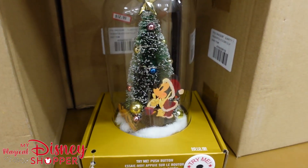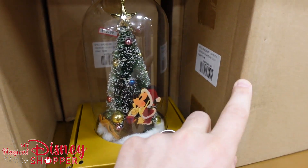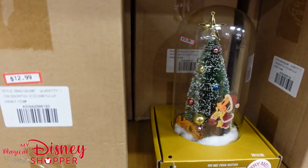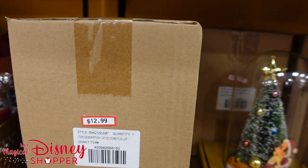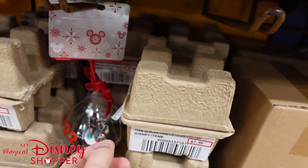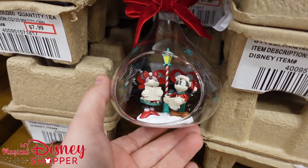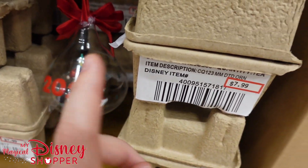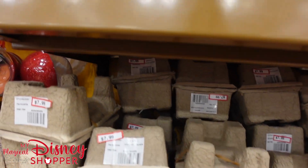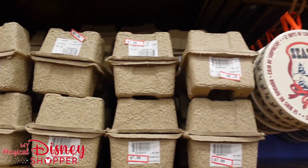These little dome displays are going for $13. They do light up, and what's great is they've left them inside their boxes, so if you buy one and have to travel with it, you can bring it home in a nice sturdy box. They also keep some ornaments in the box here — there's a 2022 ornament going for $8, and the 2022 Mickey and Minnie ornament style is also $8.